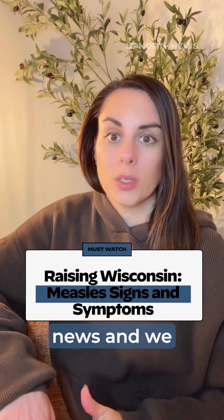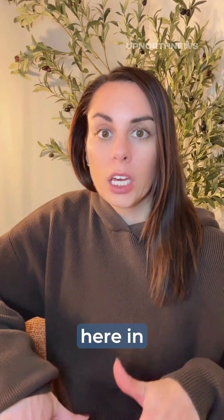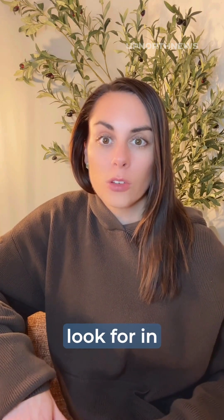We have all seen the news and we know that measles is highly contagious and it is spreading in so many states throughout the country. In last week's video, I mentioned why here in Wisconsin we're at risk for further spread of measles. This week, I want to make sure you know exactly what to look for in your child in case they're exposed to measles.